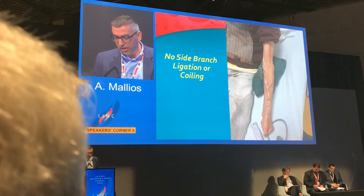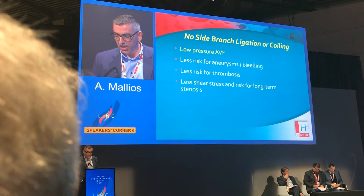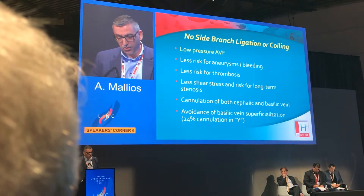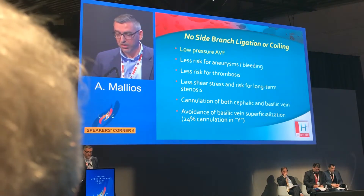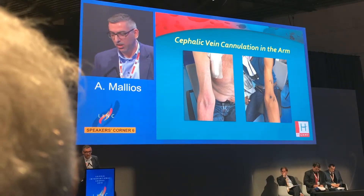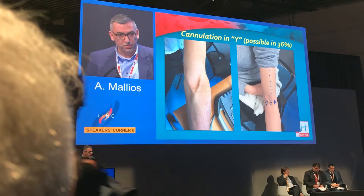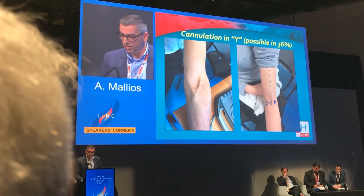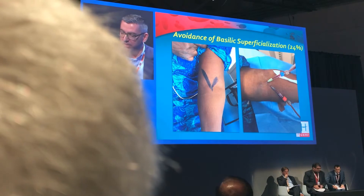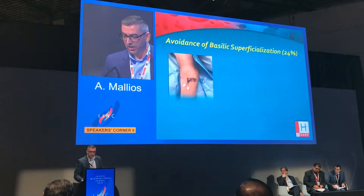We changed the protocol and stopped ligating any collateral branches. We realized this gives multiple outflows, the same as distal fistulas — essentially creating a low-pressure fistula with less risk for aneurysm, bleeding, thrombosis, and long-term stenosis. It allows cannulation of both cephalic and basilic veins, avoiding basilic vein superficialization in 24% of patients. Some patients have a prominent cephalic vein cannulated like a regular fistula; in others, both the cephalic and basilic vein segments are accessible before going under the fascia — possible in 36% of patients.